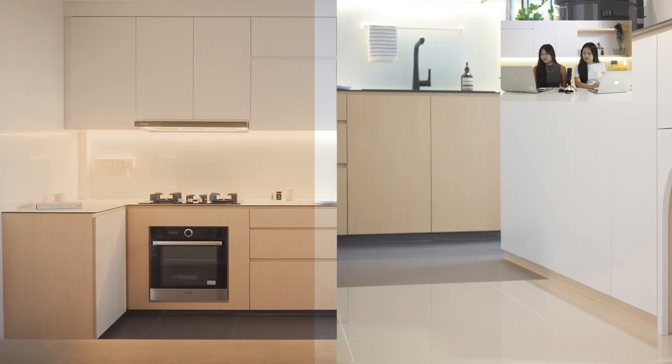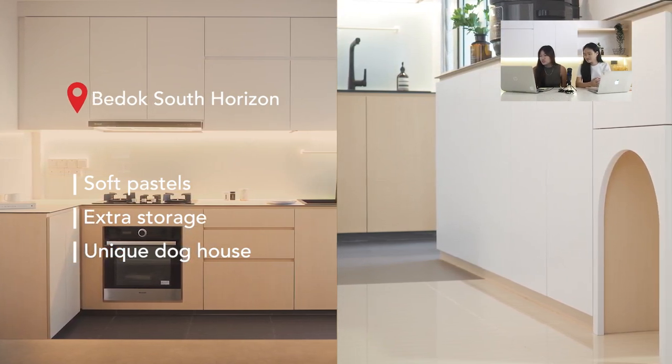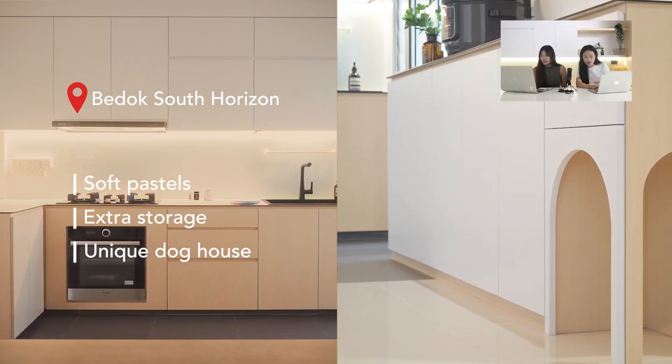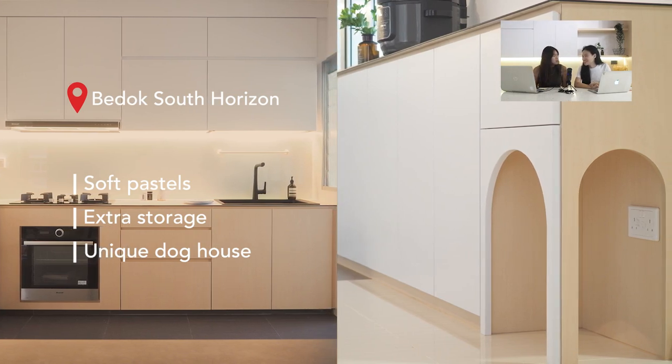Next we have a kitchen at Berdok South Horizon, which has a very pastel and soft look using light wood for the bottom cabinets and white on top. The owners wanted extra storage and countertop space while keeping an open concept, so there's an extra row of bottom cabinets on the adjacent wall. There's also a mini dog house built in with a socket inside — because the owners wanted to install an automated pet feeding machine that needs power.